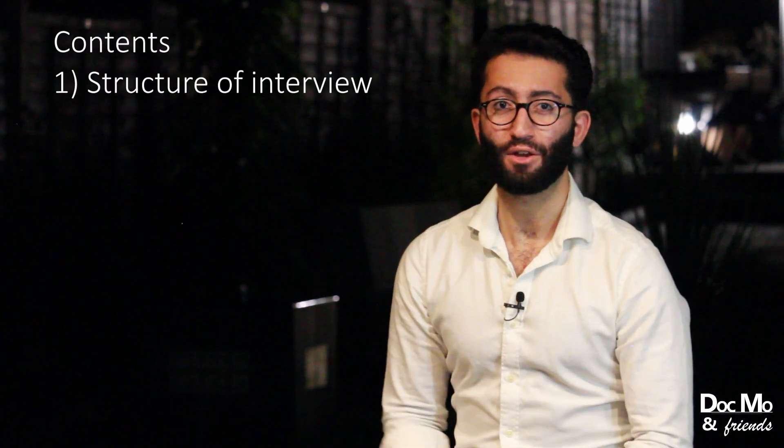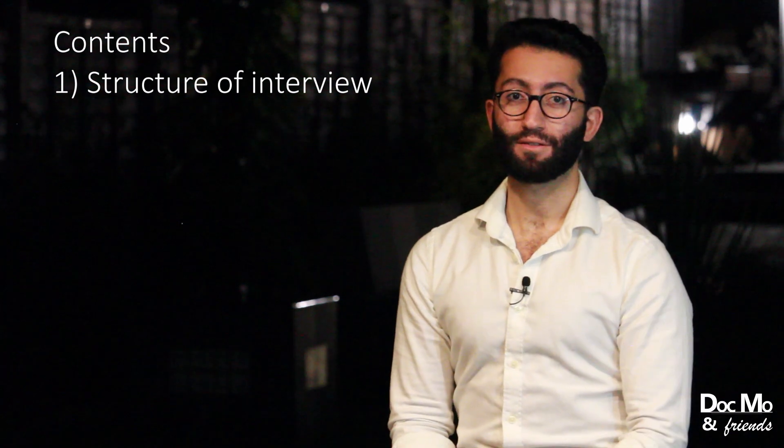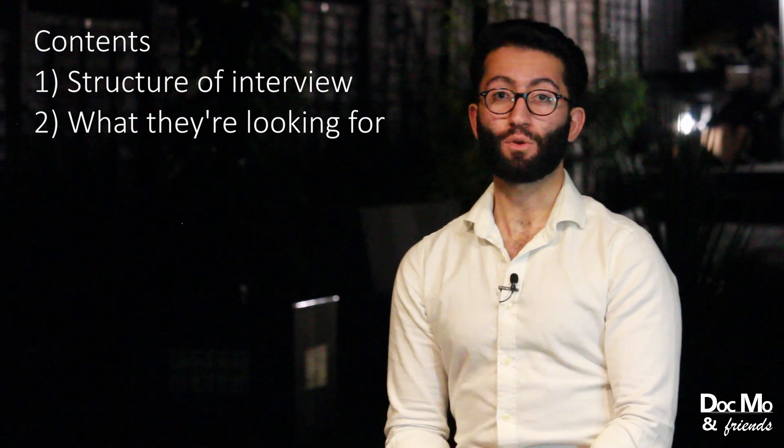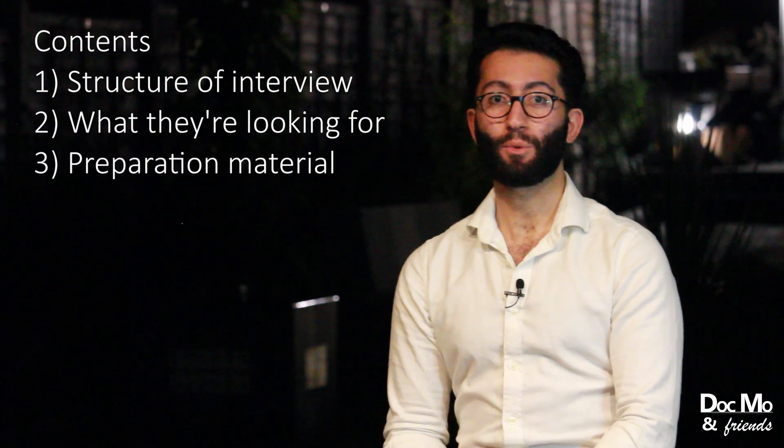The structure of the video is as follows. We're going to go over the structure of the interview. Now a lot of places make you sign non-disclosure agreements, so we're only going to be covering information that's out there in the public domain, but I'll include some links to forums below.